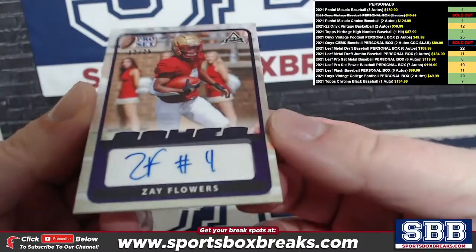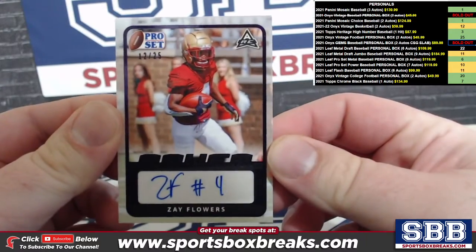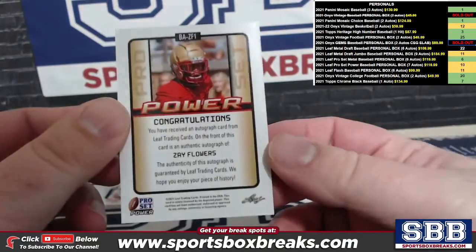Follow that up with a purple 12 of 25 Zay Flowers — purple 12 of 25 Zay Flowers.